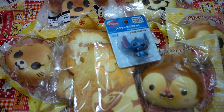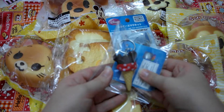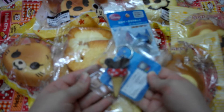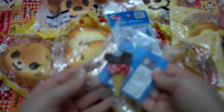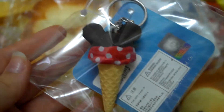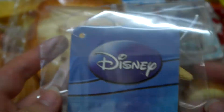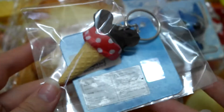And then I have this Disney ice cream squishy. I bought this at Village Vanguard a really long time ago.